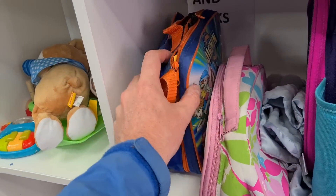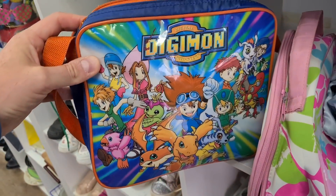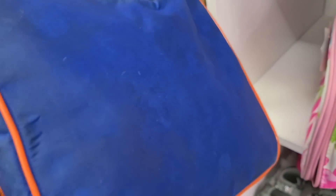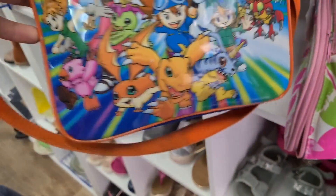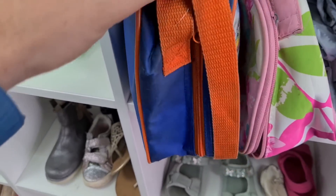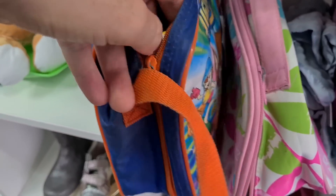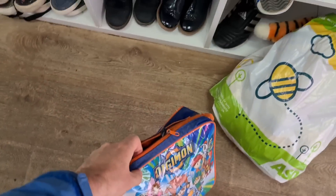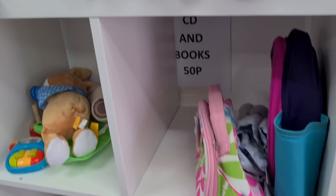Tucked up on the shelf here — it's a vintage Digimon lunch bag. Well-used condition, that's for sure. Let me see a price on it — there's a little price tag here. 50p! We'll get that one.